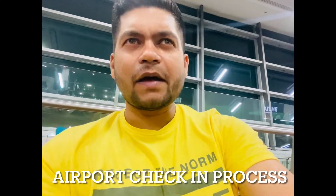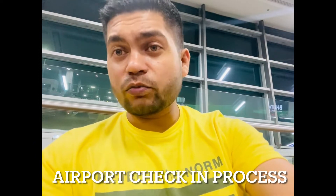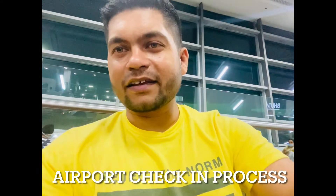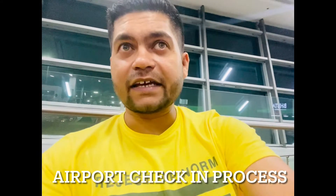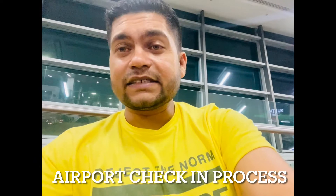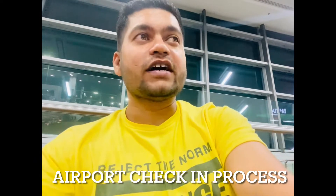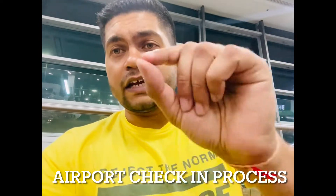Everyone, hope you're doing well. I'm making a short video because today I'm going to Canada from India for a month. I'm pretty excited, a bit emotional as well, so mixed feelings. I'm going to start working there. So yes, it's a kind of challenge for me. Today we will talk about what requirements are when we enter the India airport.